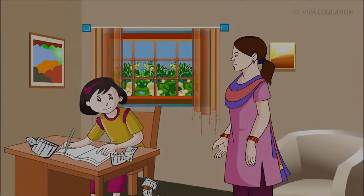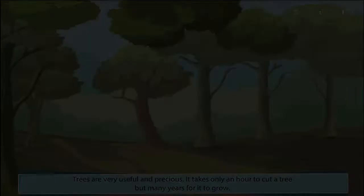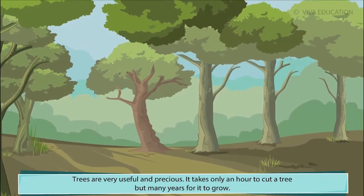Plants are useful. Ria, don't waste paper. We get paper from trees. Trees are very useful and precious.